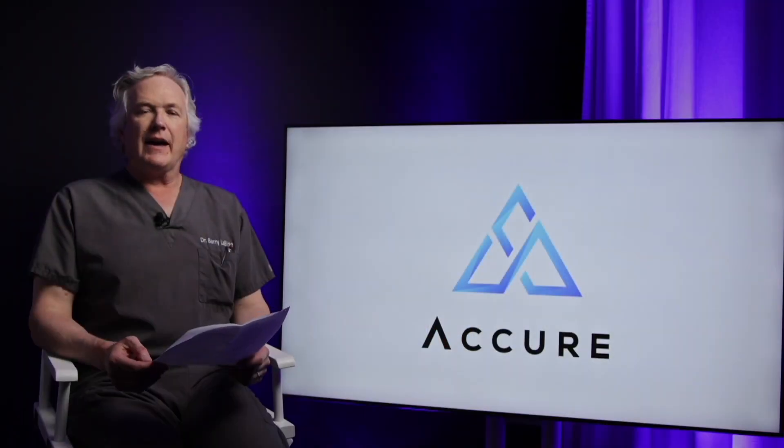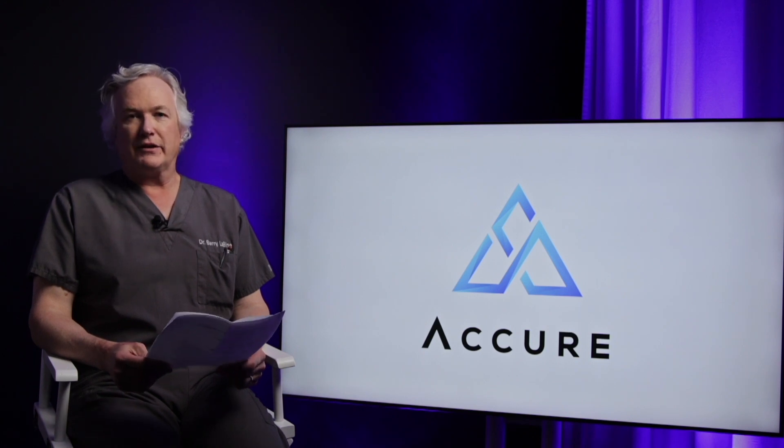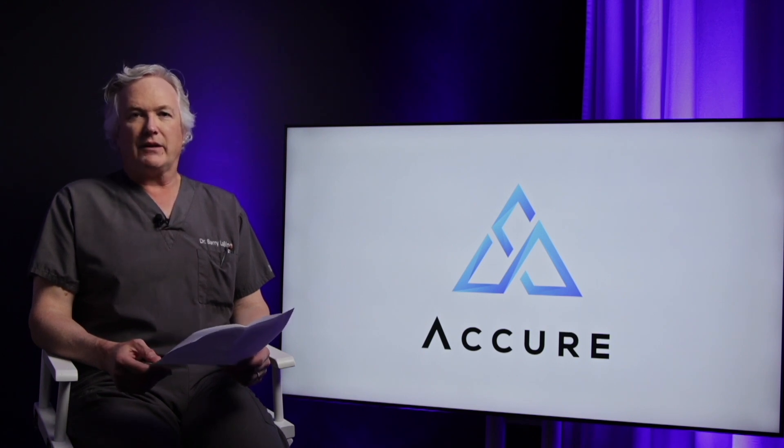I can tell you that I'm extremely excited about this technology, and we're also excited to be one of the first in the country to offer this to our patients.